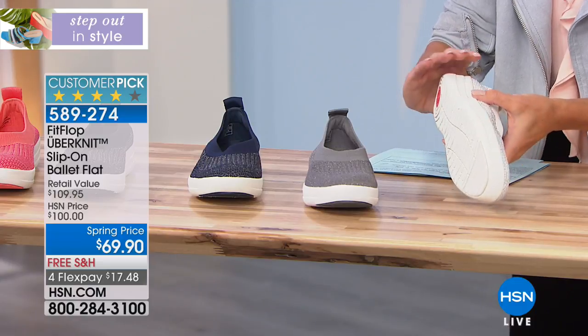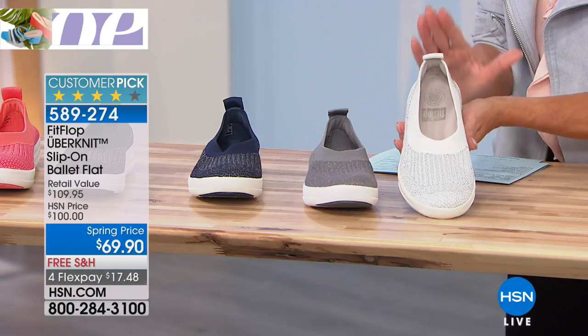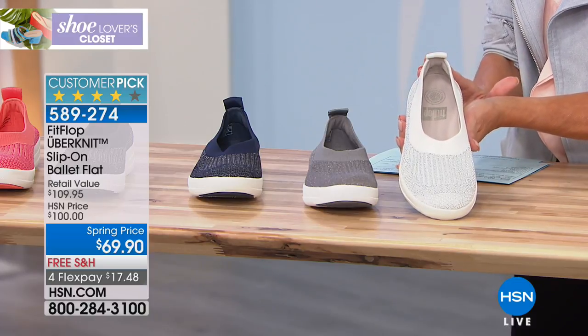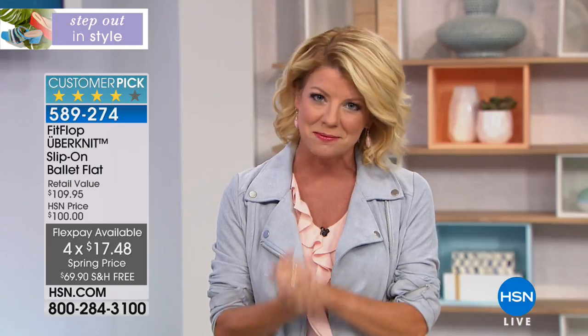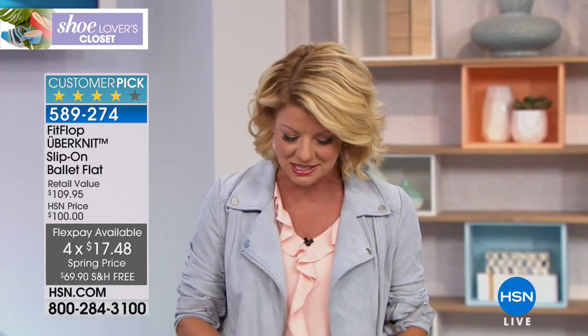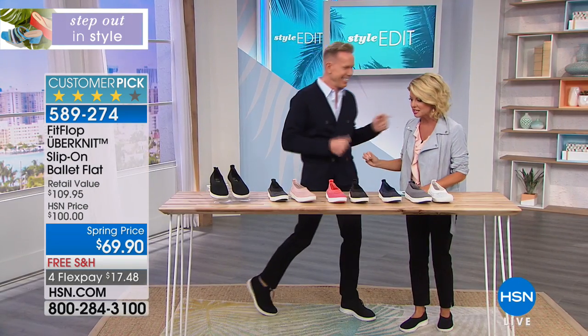The white in the classic ballet slip-on style did sell out earlier, and this most likely will be the next color to go. With flex pays and any major credit card, it's under $18. We'll ship these out in the next couple of days — order true to size. I'm thrilled to introduce our very special guest, Doug Gabowski, who is back with us.